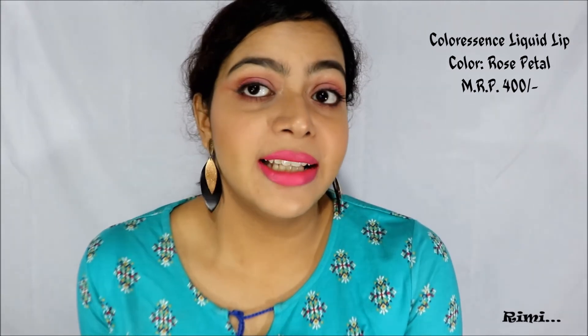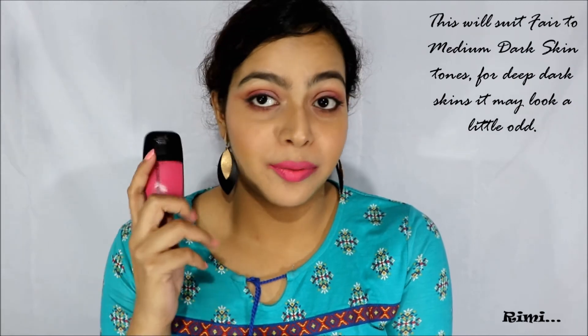The seventh one is from Color Essence liquid lipstick; the shade is called Rose Petal. This has a little bit of a purple tinge to it and it is one of my most favorite pink lipsticks. The only downside is that it takes almost a minute or two to dry down, but once it dries it is super matte and lasts up to four to five hours.